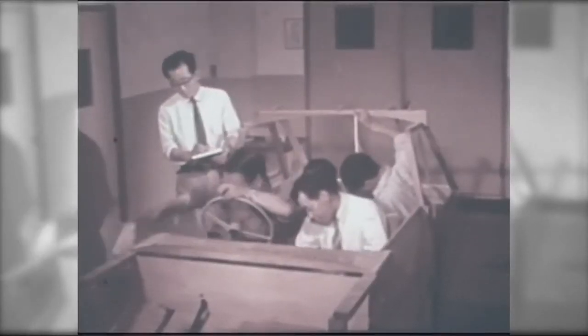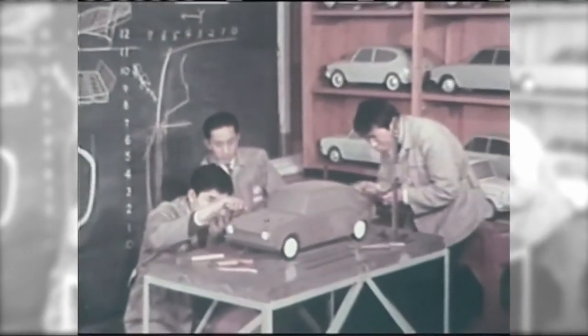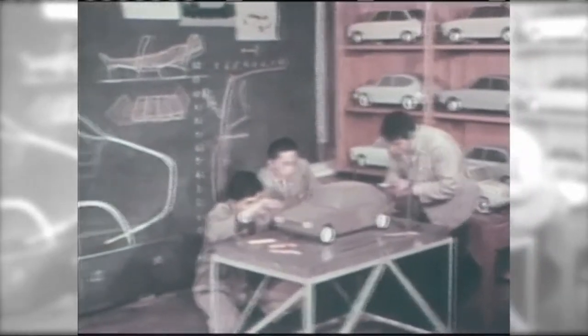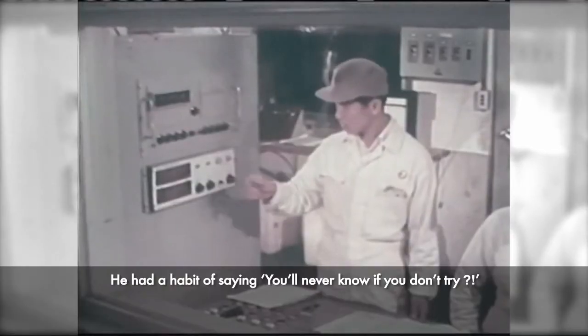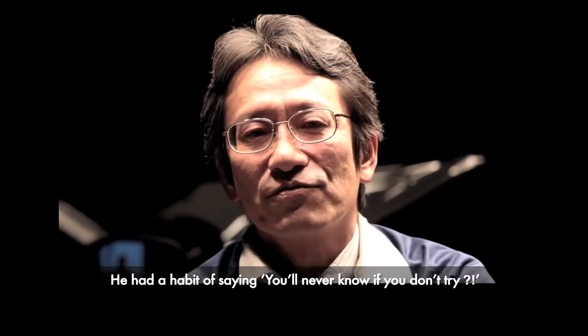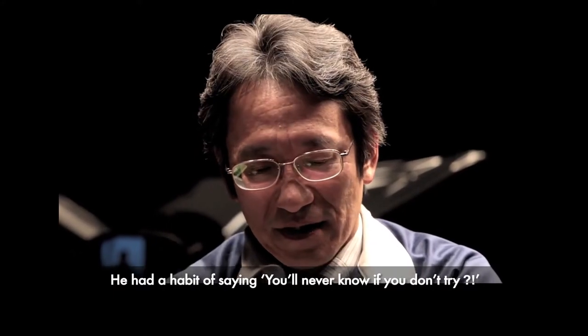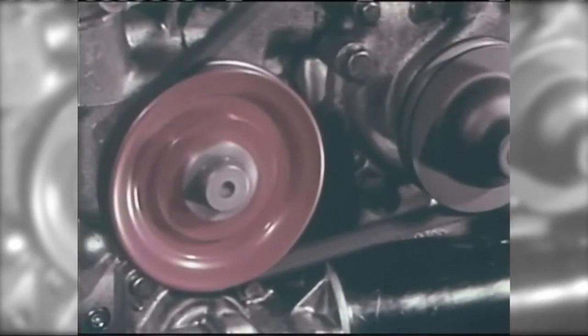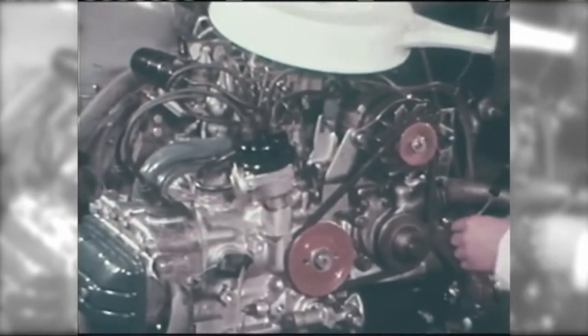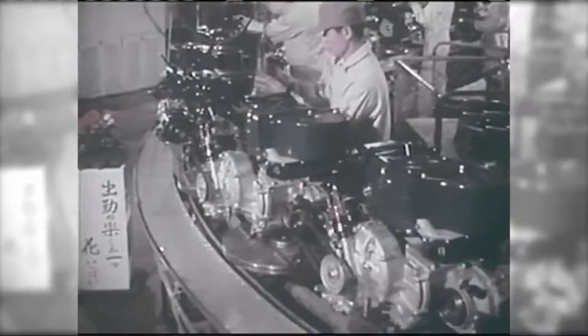The R&D team was aware of the advantages that the Boxer Engine presented, but they were faced with various difficulties during the development stage. Never give up. The spirit of those Subaru engineers lives on to this day.